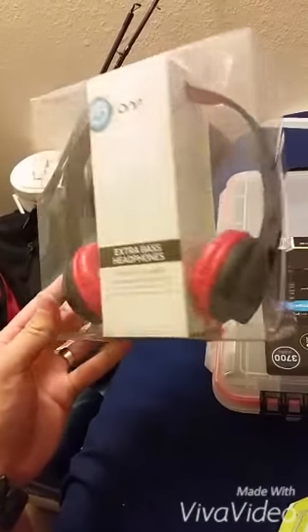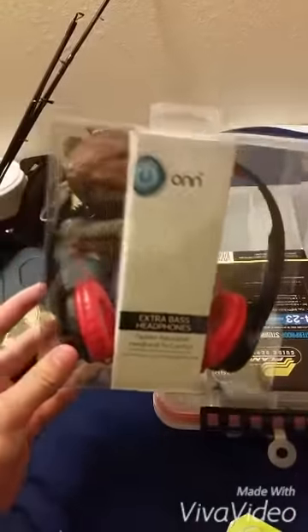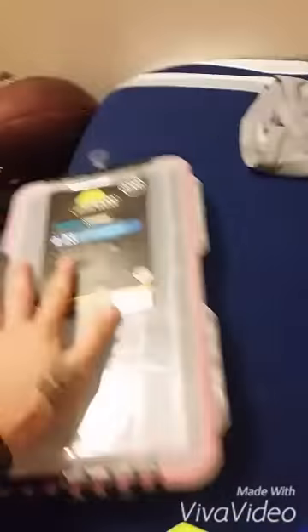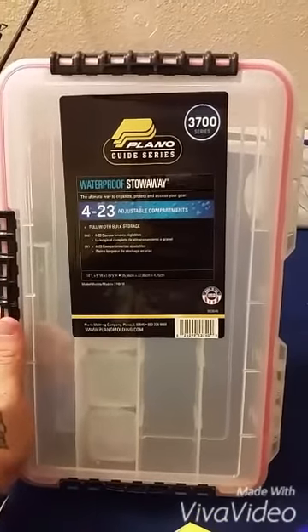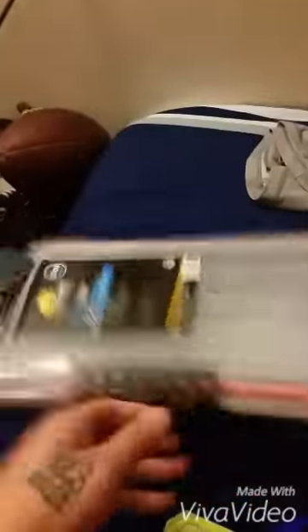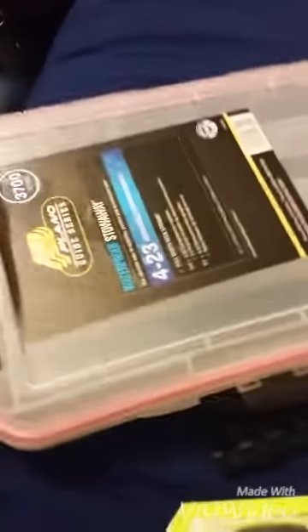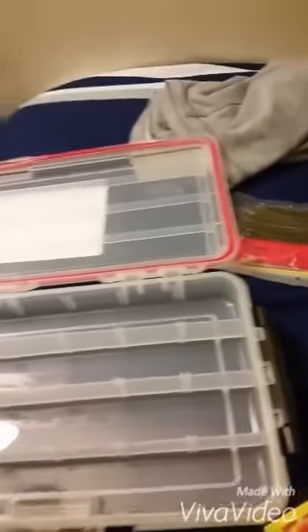Nothing taco-related, but got some new headphones — can't wait to try them. Got my waterproof little tackle case. I'm going to put my jerk baits, square bills, and stuff like that in here. And that's where you read the casing to keep it waterproof.